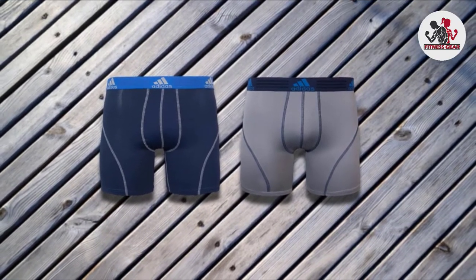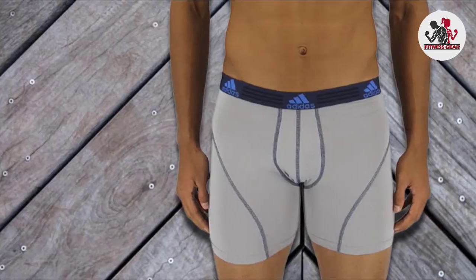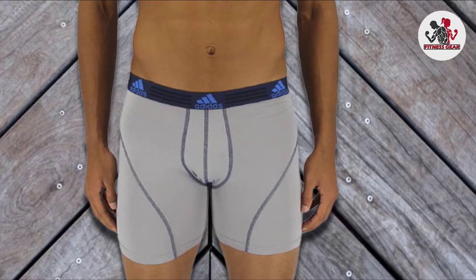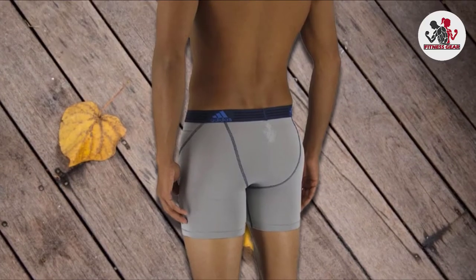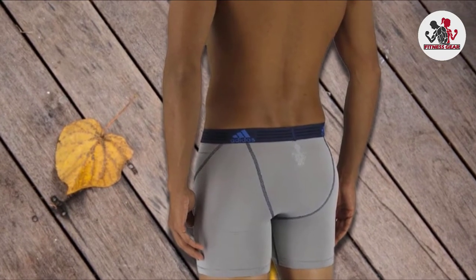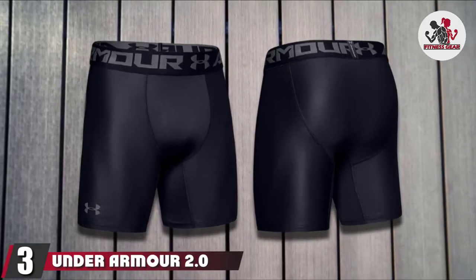Rather than having compression shorts that are on view, you can wear them as boxers and continue wearing your regular outfit over the top. This is an ideal option if you are a cyclist, footballer, or basketball player and would rather play without looking like you're wearing compression shorts. They are stretchy and provide all-day comfort. The waistband is soft and tackless, and the fabric is breathable, quick-drying, and moisture-wicking. All in all, this is a combination that is sure to be a winner and an excellent choice.